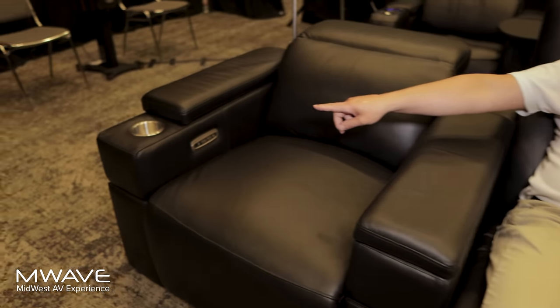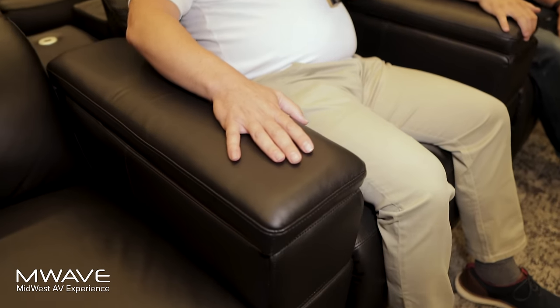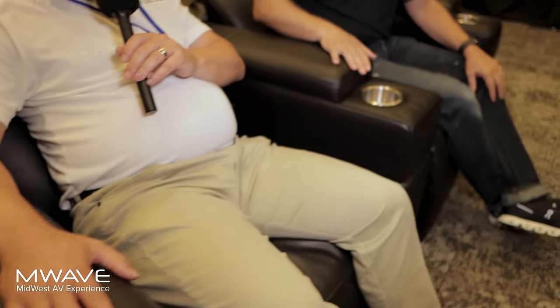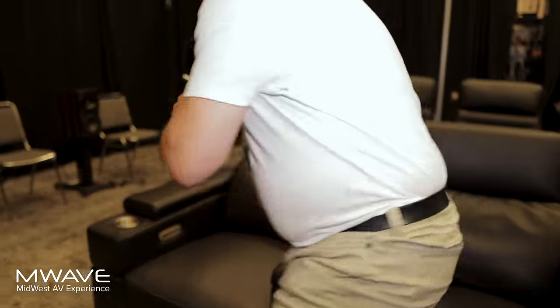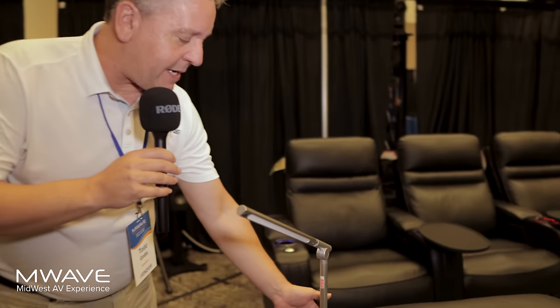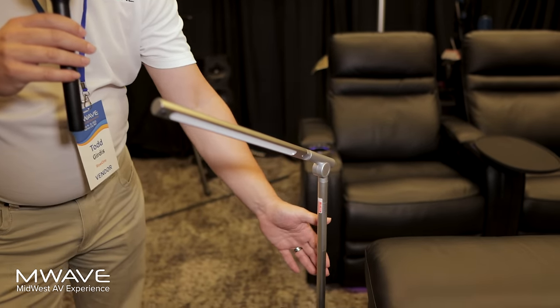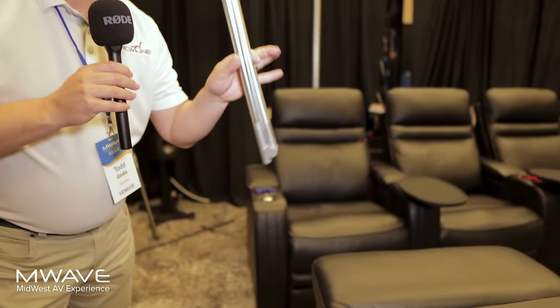A couple of other features we give credit to women for: you'll notice one end has a cup holder but the other doesn't — that's a sliding arm pad. When you don't need it, just slide it up and it disappears. On the back corner, the reading light hasn't really evolved in home theater chairs — so this reading light is touch-sensitive to turn on, fully rotates, folds down, and is 100% wireless.